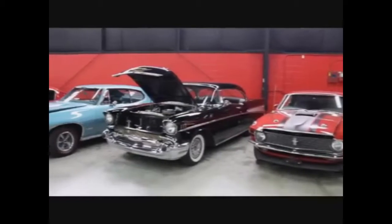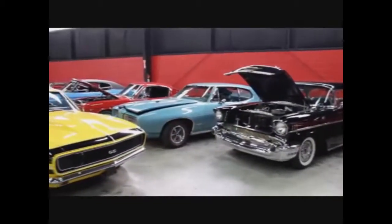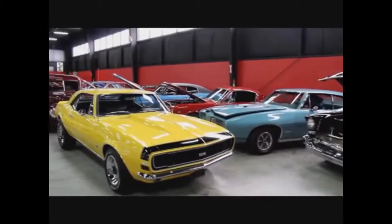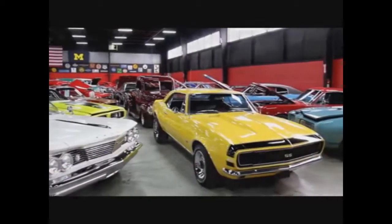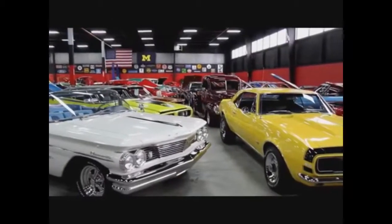Here we are back in one of our big showrooms — we've got 20,000 feet here and 10,000 feet right down the street. Over a hundred cars for sale. We own every one of them; we have clear and free title to every one of them. We're not a consignment dealer — we purchase every one of these cars.